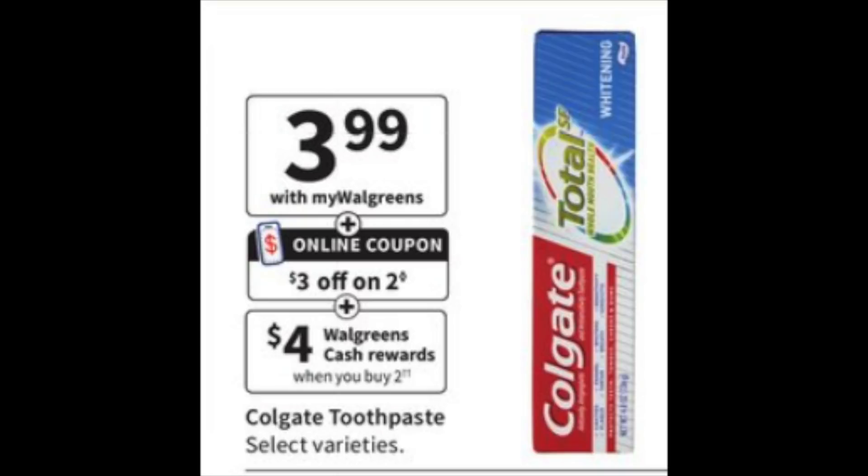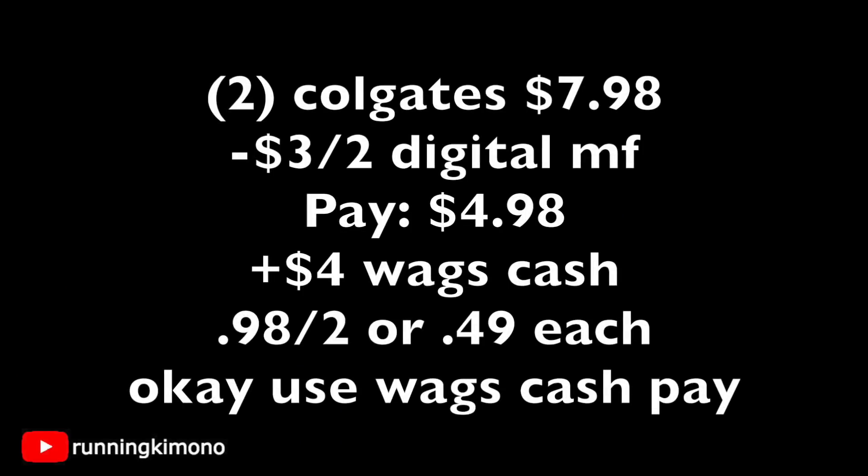The next deal is Colgate at $3.99, with a $3 off two digital coupon starting on Sunday, and $4 of Walgreens cash when you buy two. Grabbing two tubes of Colgate toothpaste, that's $7.98. Subtract the $3 off two digital manufacturer coupon — you're paying $4.98 out of pocket, getting back $4 in Walgreens cash, making it $0.98 for the two or $0.49 per tube. You can use Walgreens cash to pay down the balance.